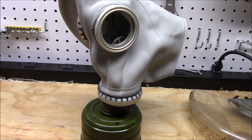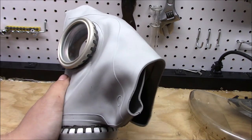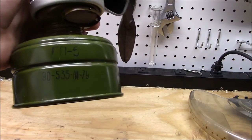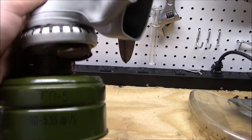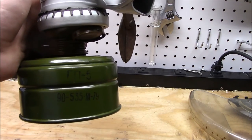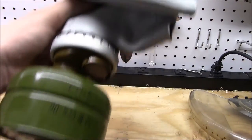My first gas mask I ever got was one of these. I want to give a warning: you want to watch out for the older filters. I'm not sure of the exact date, but the older ones contain asbestos. I'll put the date on screen here, so just watch out for the asbestos in some of them.